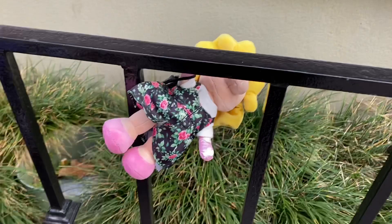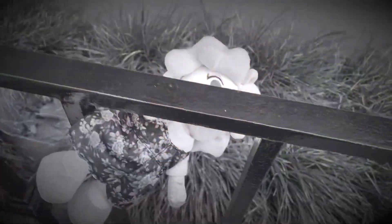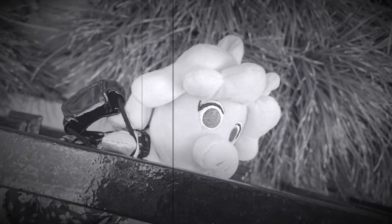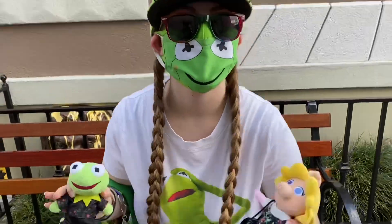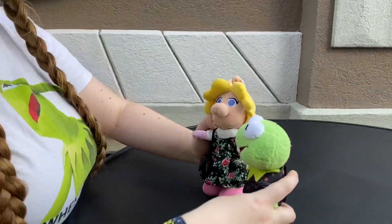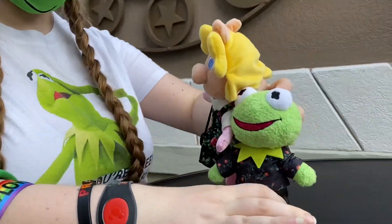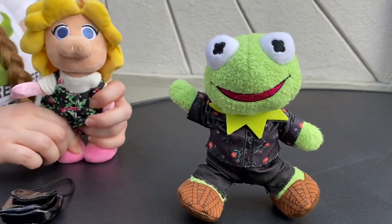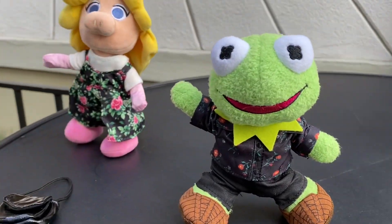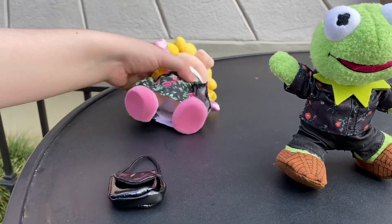Whoa, look at Miss Piggy! Don't let go, Miss Piggy! They're actually really, really cool because they're poseable and the whole point of them is to get photos. Kermit's dancing! Look at them. Miss Piggy, you lost your purse. And you're balanced!